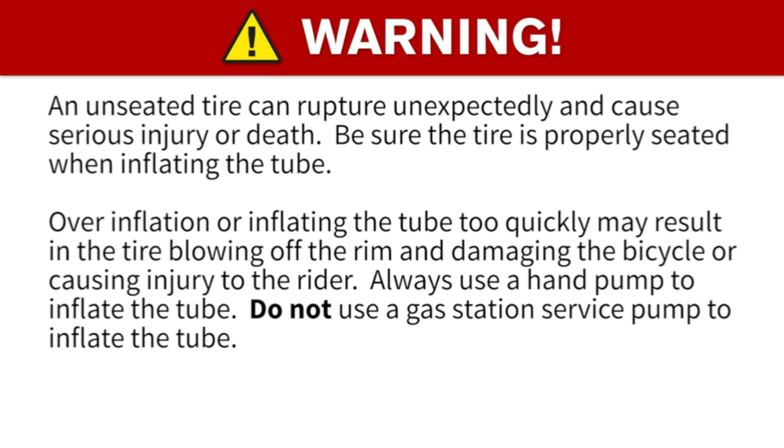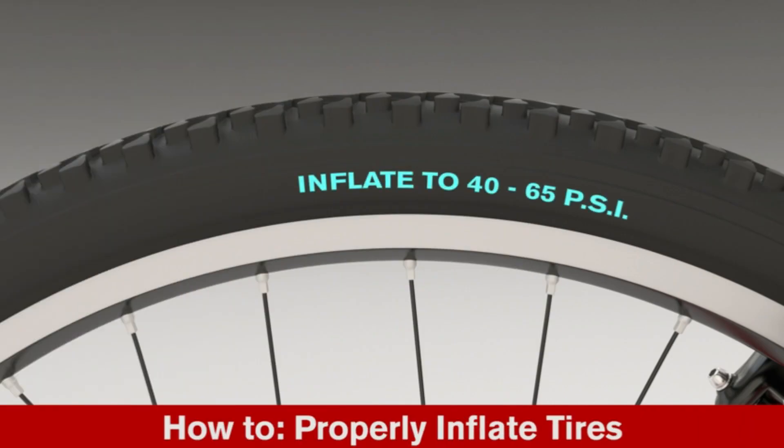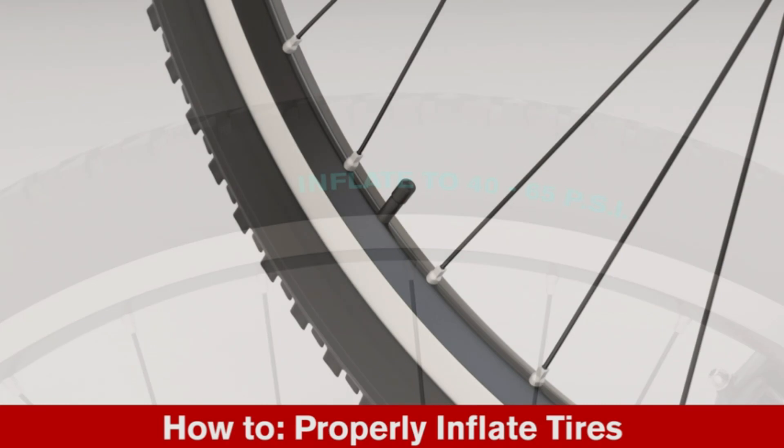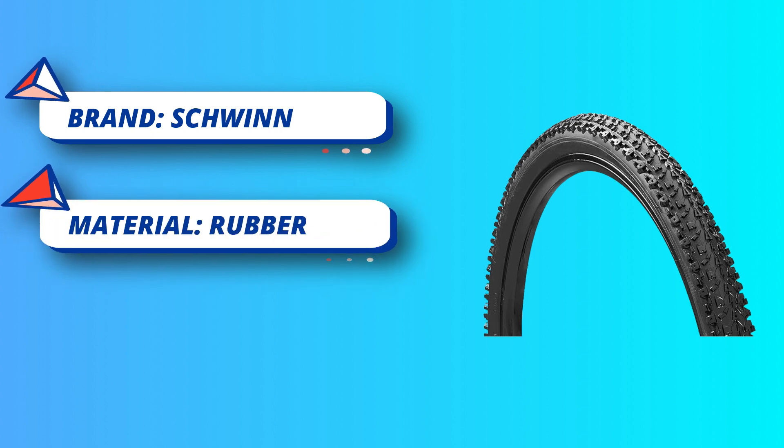Designed to fit bikes with 27.5-inch tires, simple installation without the need for tools, although a tire lever is suggested for added convenience. Durable tire designed to fit mountain bikes, with a high-quality polymer insert which replaces a portion of the air volume in the tire, allowing it to remain stable, grippy, and controlled.